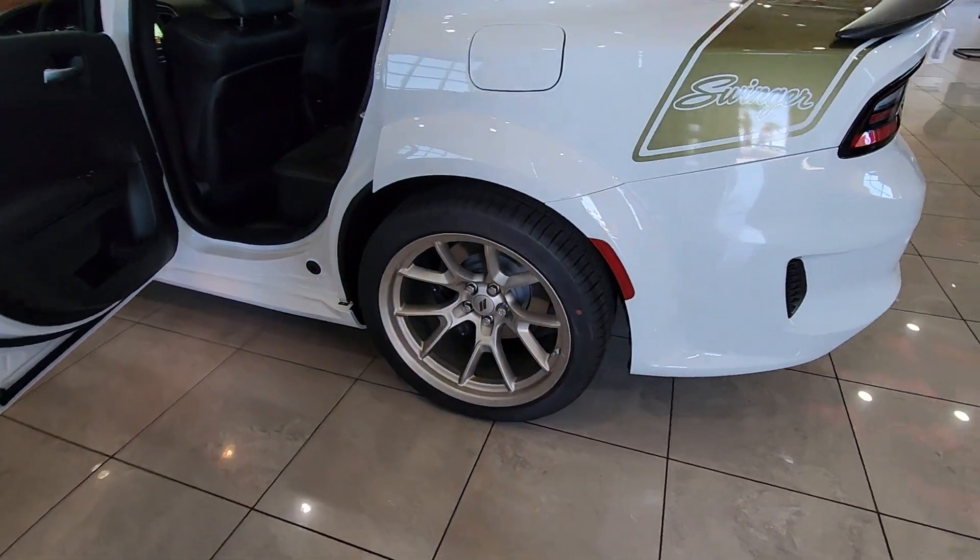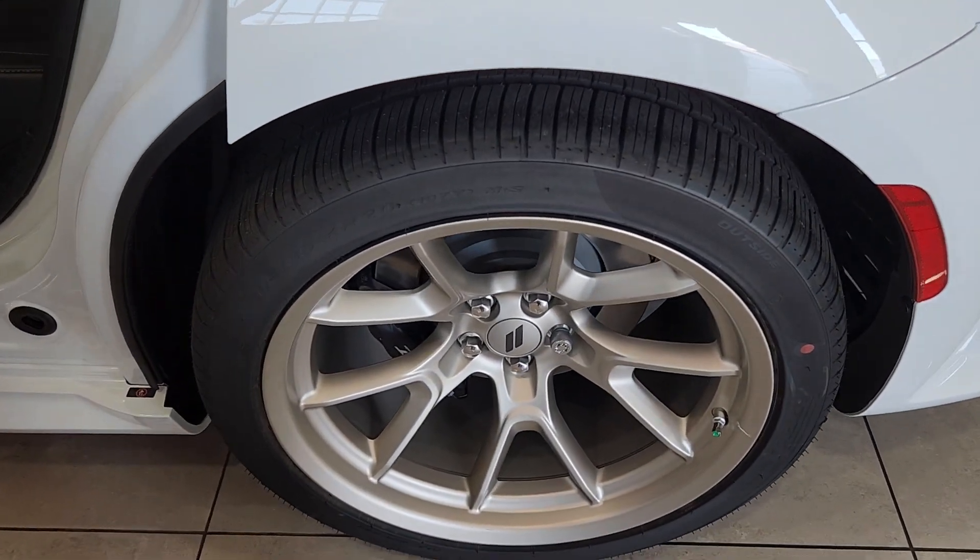Feel the exhilaration of raw muscle car power in the Charger. Come in for a test drive. Take care.